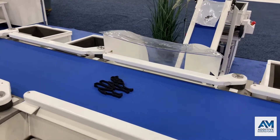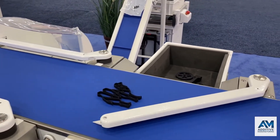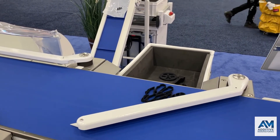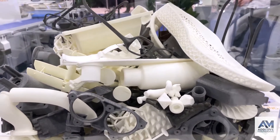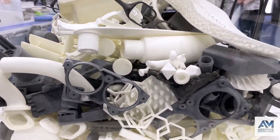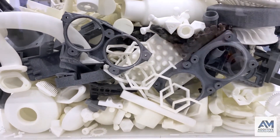Parts can be sorted by what color they need to be dyed, what post-processing process needs to come next, or just where they're going to be shipped. The benefits of a system like this is that you reduce operator error — people putting things into the wrong bins or losing track of parts. You also just reduce labor overall, and all of that adds up to a reduced part cost.